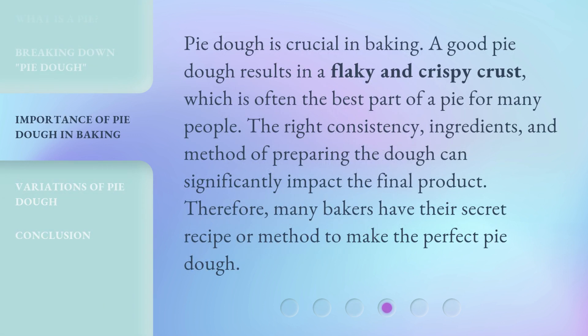Pie dough is crucial in baking. A good pie dough results in a flaky and crispy crust, which is often the best part of a pie for many people. The right consistency, ingredients, and method of preparing the dough can significantly impact the final product. Therefore, many bakers have their secret recipe or method to make the perfect pie dough.